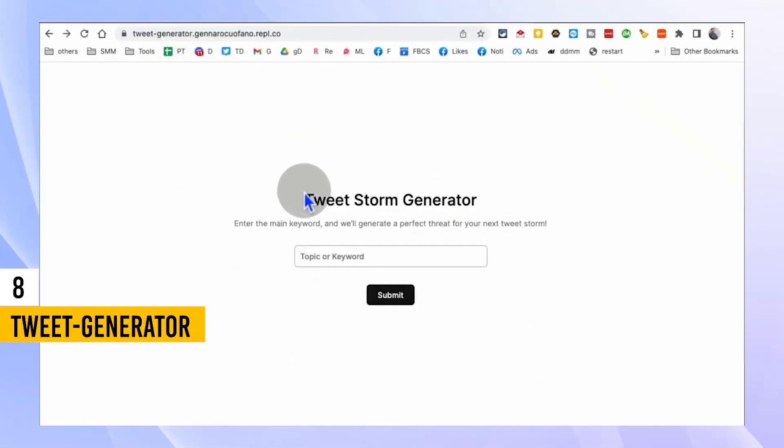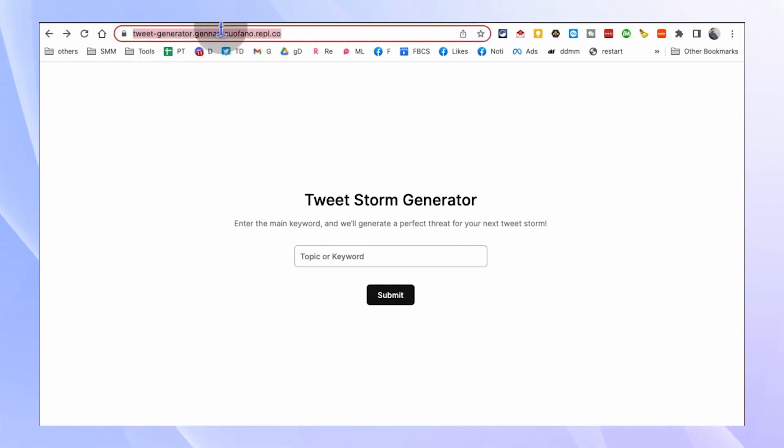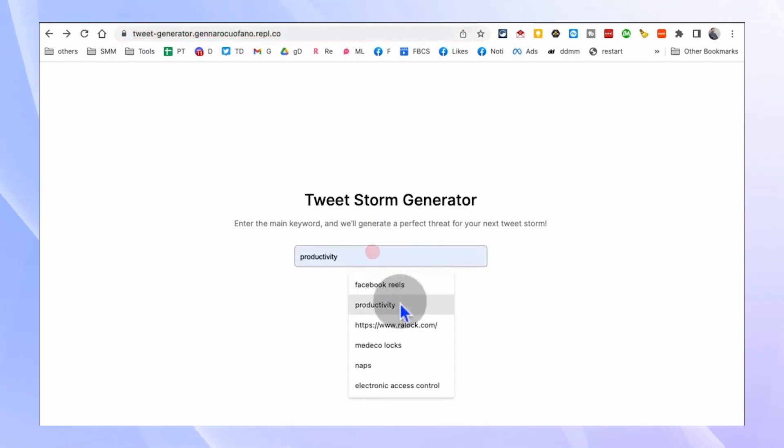If you're an avid Twitter user, you'll love FreeGenerator.com. This tool allows you to generate tweet storms effortlessly. Simply select the topic, hit submit, and watch as FreeGenerator.com creates a series of engaging tweets based on your chosen subject.